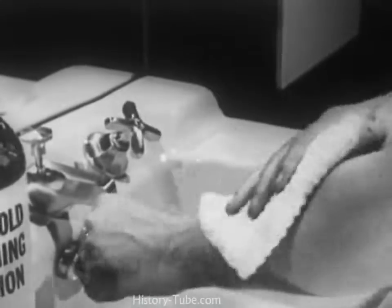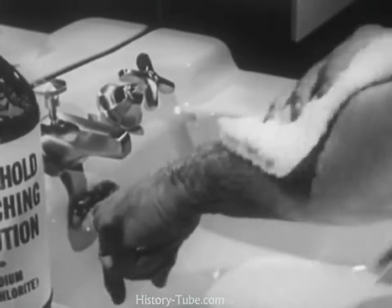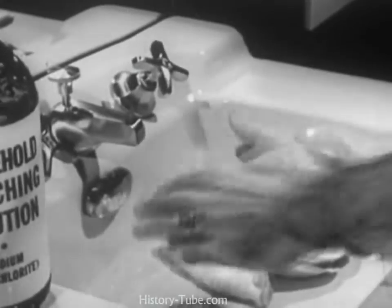The exposed area of skin should be gently and thoroughly bathed with absorbent material saturated with the bleaching solution. Do not use rough cloths, and do not rub with pressure, as this might cause irritation. And for safety's sake, rinse the hands thoroughly with the bleaching solution.